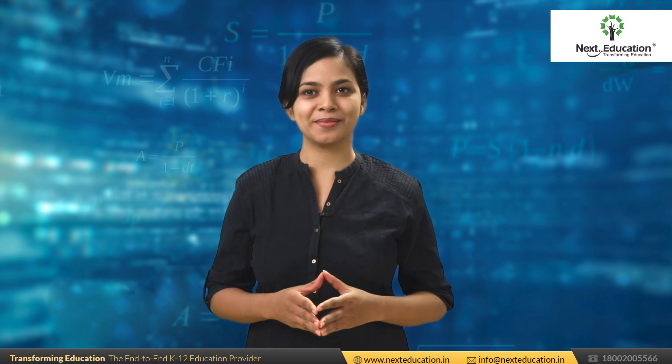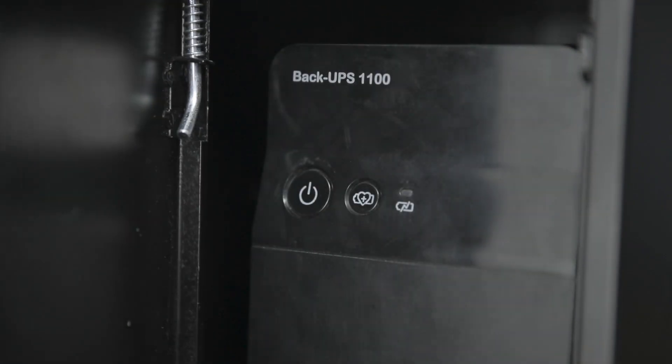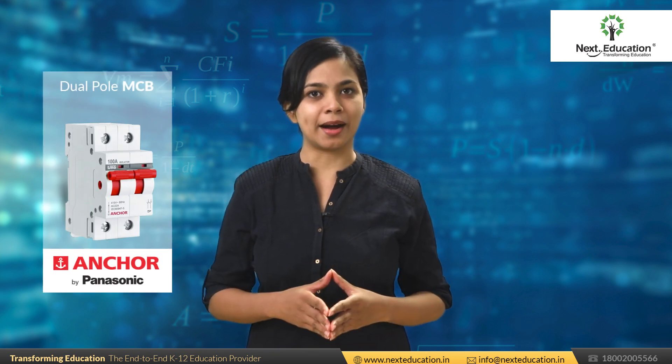Good power input is an essential part of the long life of all hardware components. So in the TeachNext IFP setup, we provide a UPS which comes in a powder-coated metal cabinet. We use a dual-pole MCB which saves the IFP setup from overcurrent.